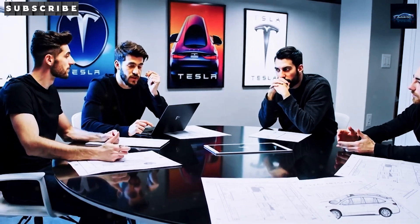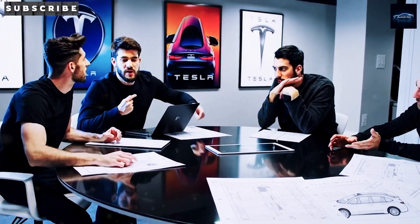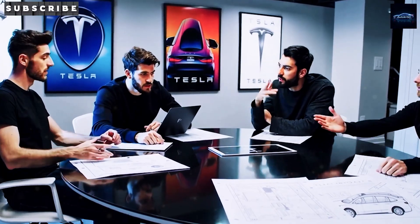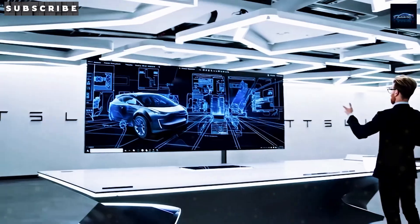Elon Musk just dropped a huge announcement that could change everything for Tesla's future. A brand new $200 million Tesla megafactory is coming to Texas. Could this be the secret weapon behind the long-awaited 2026 Tesla Model 2 — the affordable EV millions have been hoping for?